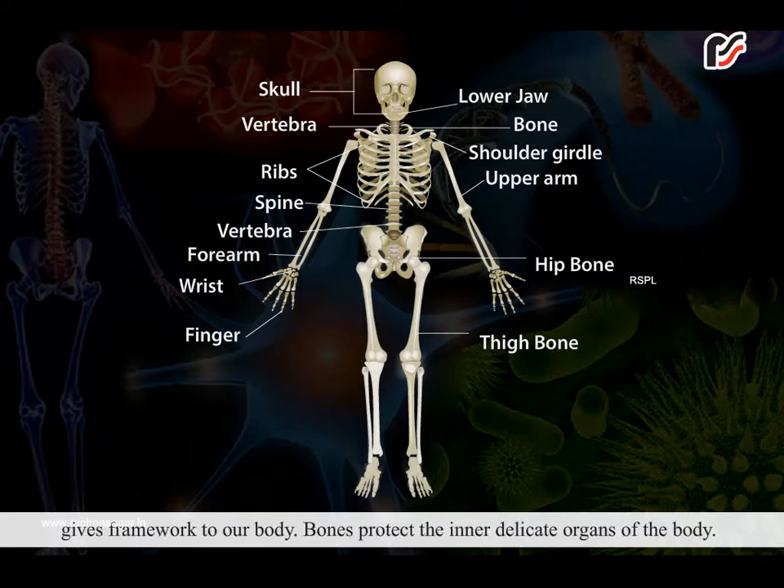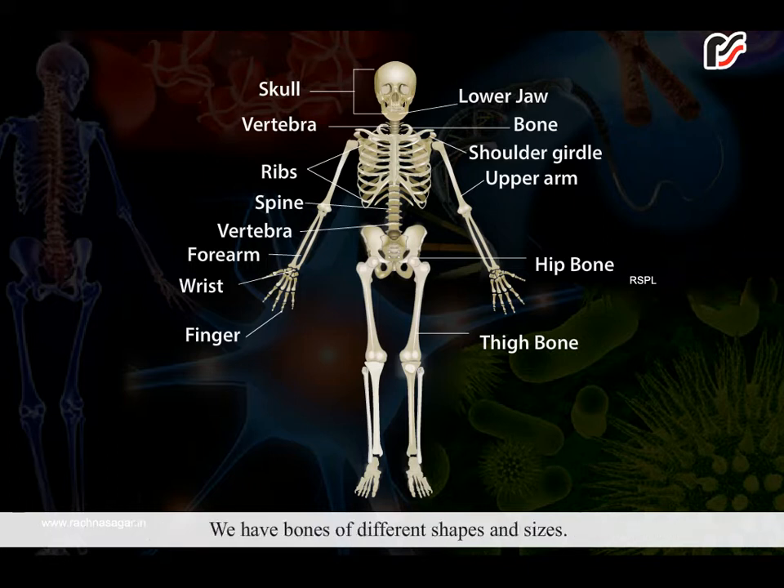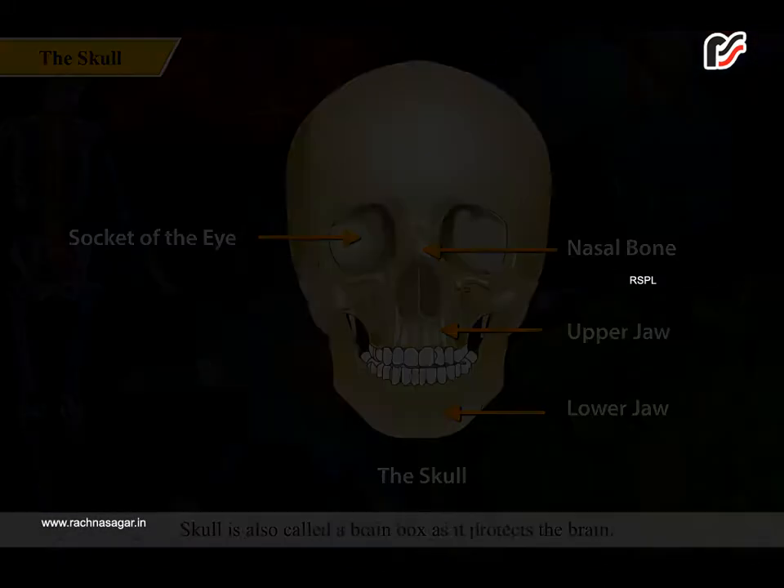Bones protect the inner delicate organs of the body. For example, bones of the head protect the brain, and the ribs protect the heart and lungs. We have bones of different shapes and sizes. Every bone is joined to another bone at least by one joint. Let us study about them in detail.